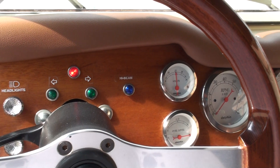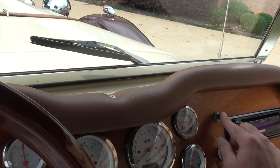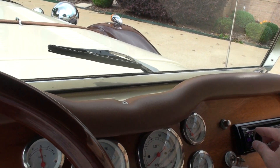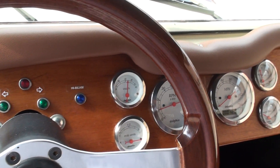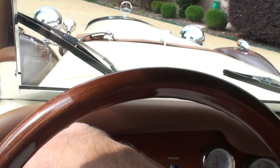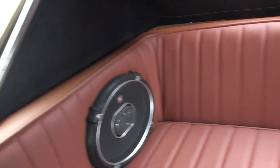All you do is get the key turned on and push the start button. All your headlights, all the gauge work, blinker, lights, wiper — slow, but they work. Nice sound system, speakers back here.